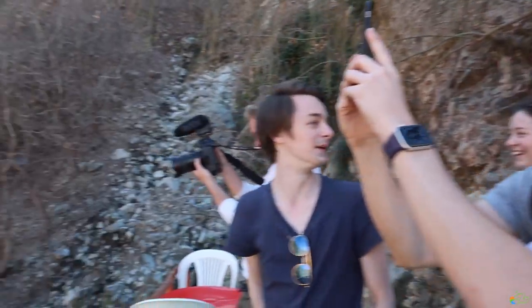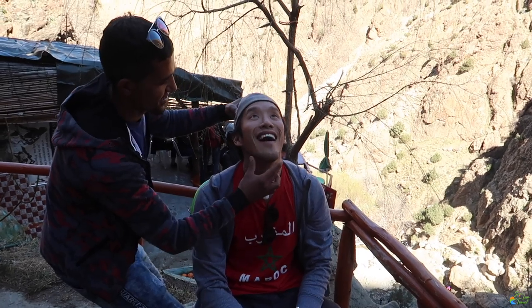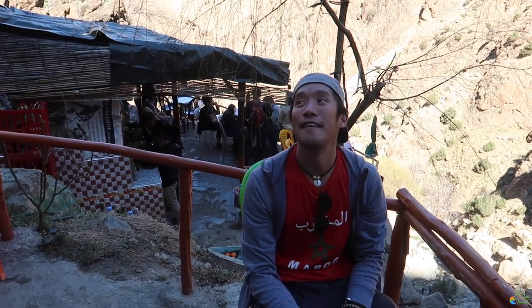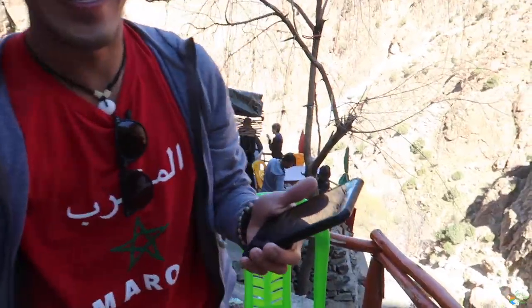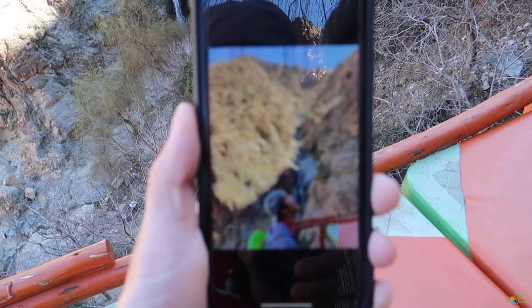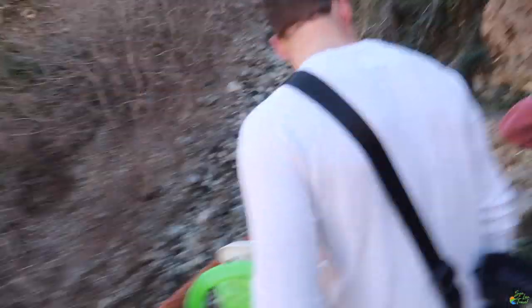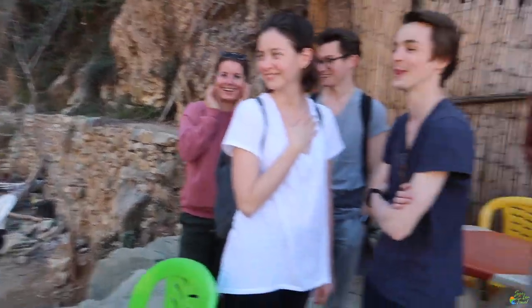Some guy in Morocco made me tilt my head up and open my mouth — great memory. I got some B-roll and some awkward photos. The guide says it's easier going down, so we're heading back to the car and back to Marrakesh.